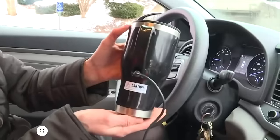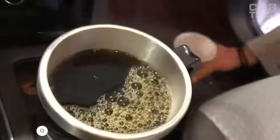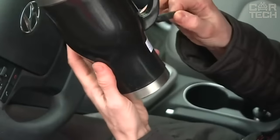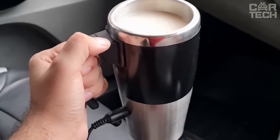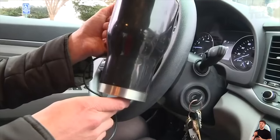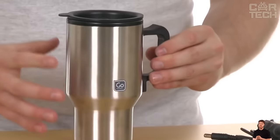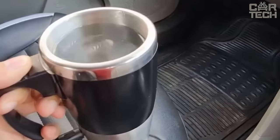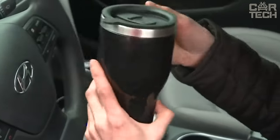Heated mug for car: a powerful and compact helper in any situation, indispensable on the road or in nature. Just plug the mug into the cigarette lighter and in a few minutes you have 450 ml of hot water. Owners of this gadget will be able to enjoy tea or coffee and treat their traveling companion with a hot drink. The body of the cup is made of stainless steel, which has good insulation and durability. The protective lid with sealed rubber band prevents liquid spillage and improves warming efficiency.